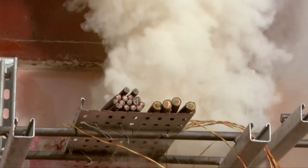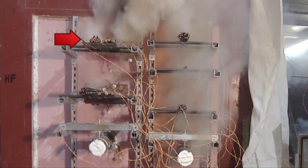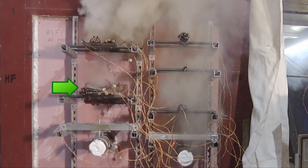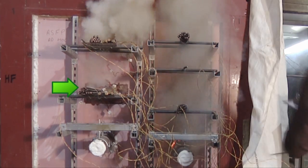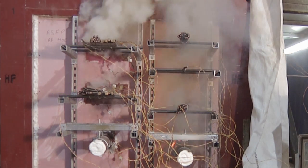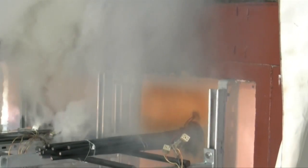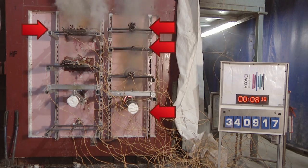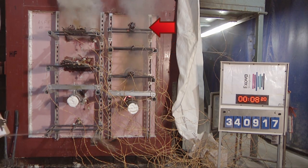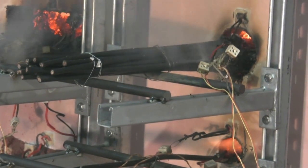By 7 minutes into the test, significant thick and acrid smoke can be seen escaping from the inappropriately sealed cable tray. By comparison, the correctly fire-stopped cable tray is showing only a little smoke escape caused by some burning of the cable sheaths. By 7 minutes 20 seconds, the inappropriately used foam around cable tray A is glowing. And by 8 minutes, it is clear that all the systems using inappropriately used foams are close to failure.